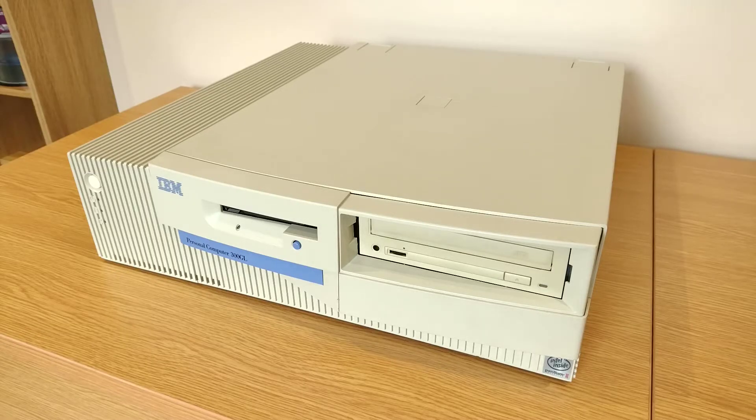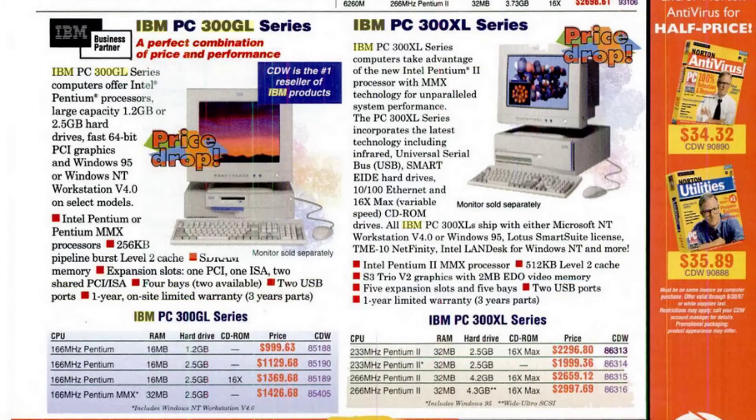Looking at how much one of these would have cost - well obviously it depends on the model and spec, but looking at a PC Mag search result from September 1997, we can see that a 166 MHz Pentium with MMX, 32 MB RAM, and a 2.5 GB hard disk was $1,426, which is just under two and a half thousand dollars in today's money here in early 2022. And that's without monitor, so pretty pricey - but not out of the ballpark of what businesses would pay for their IT.